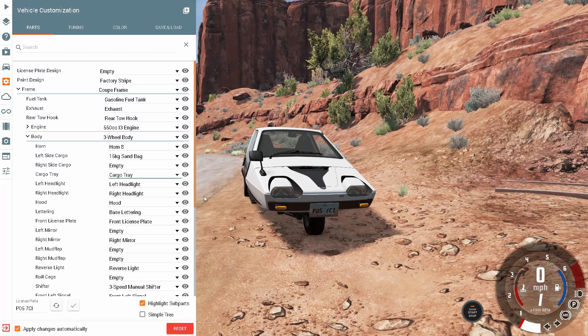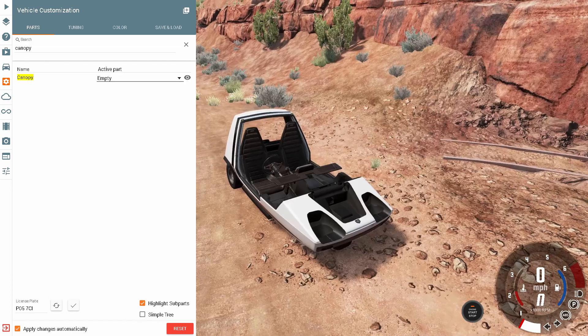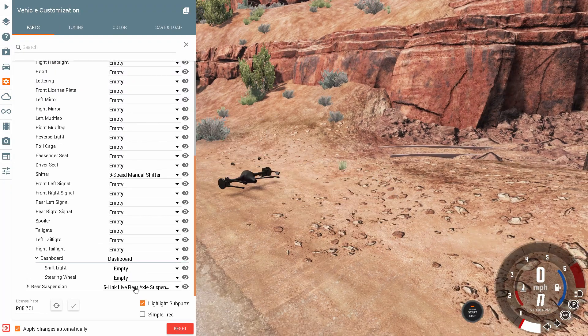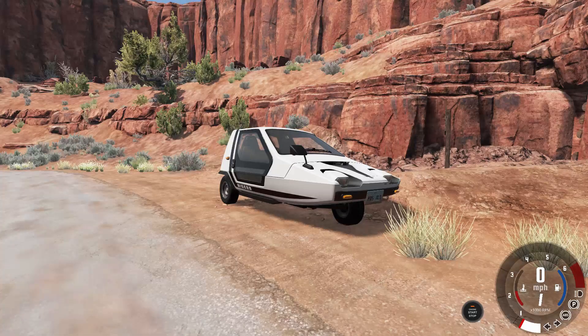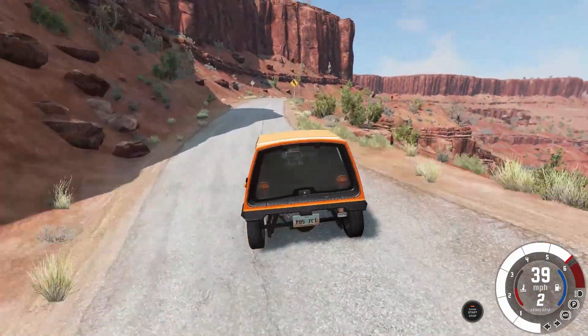Why do you need a sandbag? A sandbag in your back — because why not! It's probably to balance the weight of the vehicle. You can do ultimate weight reduction by removing the sandbag. Ultimate front weight reduction — now we're going for the ultimate weight reduction. Free will body weight reduction. If you're a peasant, drive this.